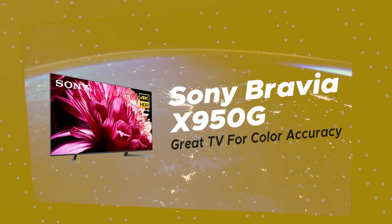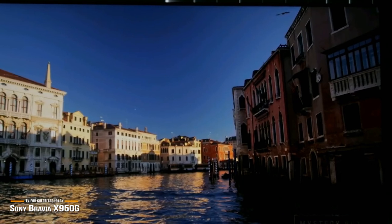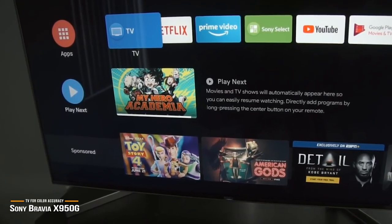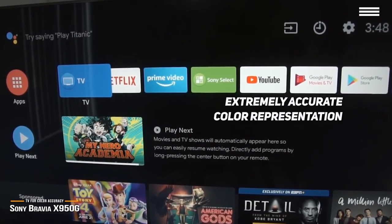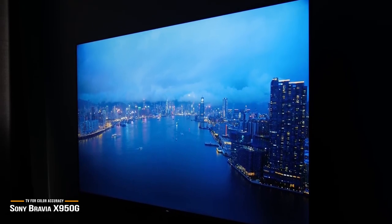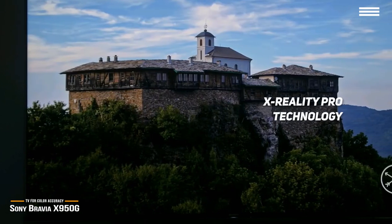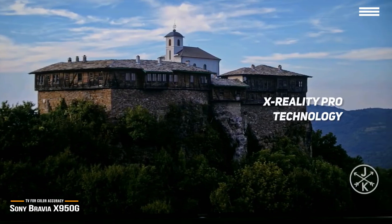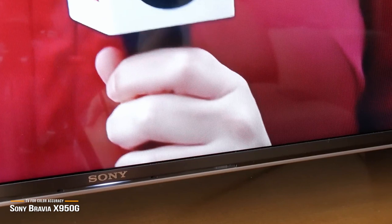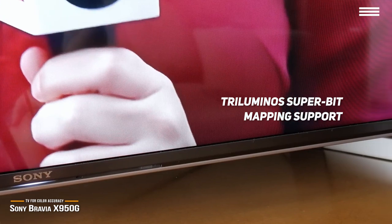Up next is the Sony Bravia X950G, a great TV for color accuracy. If you won't tolerate anything short of perfection when it comes to color accuracy, the Sony Bravia X950G might represent the end of your search. It features extremely accurate color representation right out of the box with no need to manually calibrate or tweak its settings, and it's a great 4K HDR TV with smart functionality built in, all for under $1,000. The X950G has X-Reality Pro technology built in, supports Dolby Vision for enhanced HDR quality, and features tri-luminous super bit mapping support that absolutely stuns when it comes to color reproduction and accuracy.